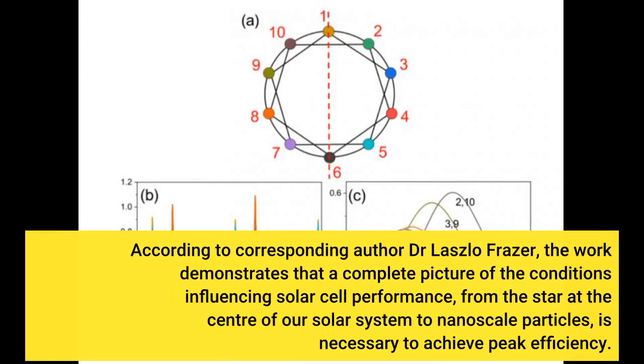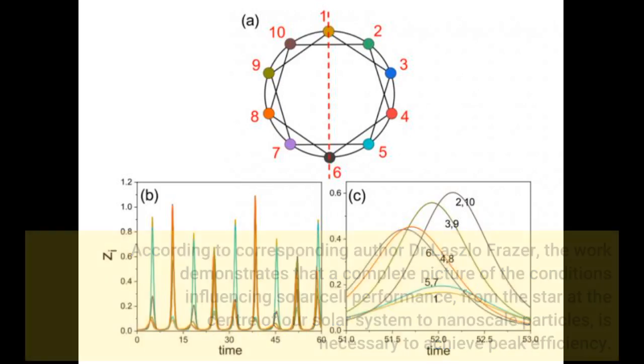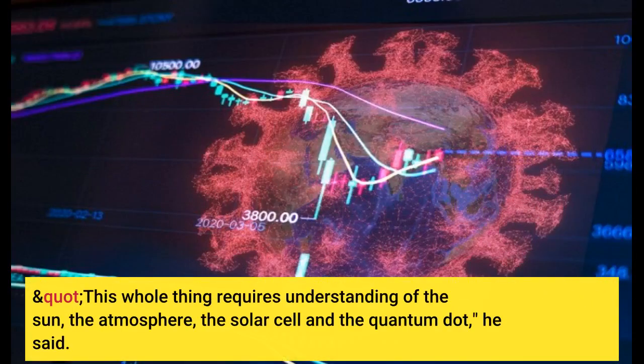According to corresponding author Dr. Laszlo Fraser, the work demonstrates that a complete picture of the conditions influencing solar cell performance — from the star at the center of our solar system to nanoscale particles — is necessary to achieve peak efficiency. "This whole thing requires understanding of the sun, the atmosphere, the solar cell and the quantum dot," he said.